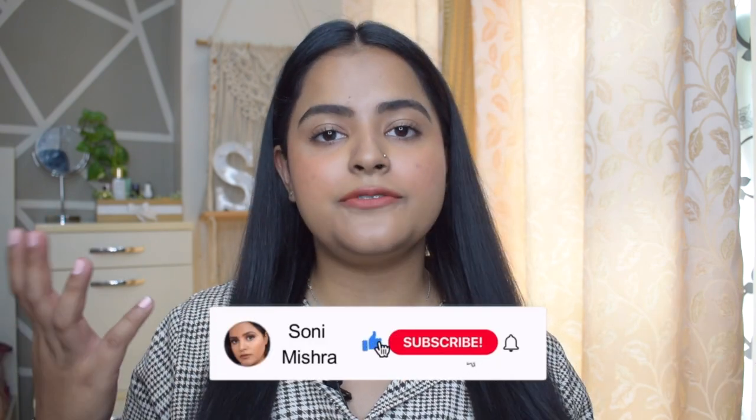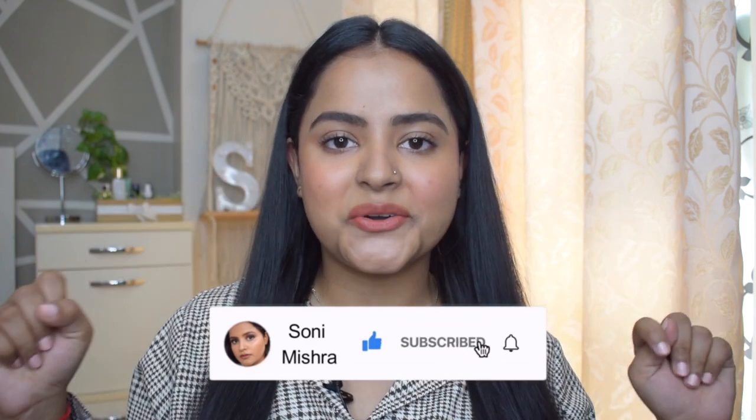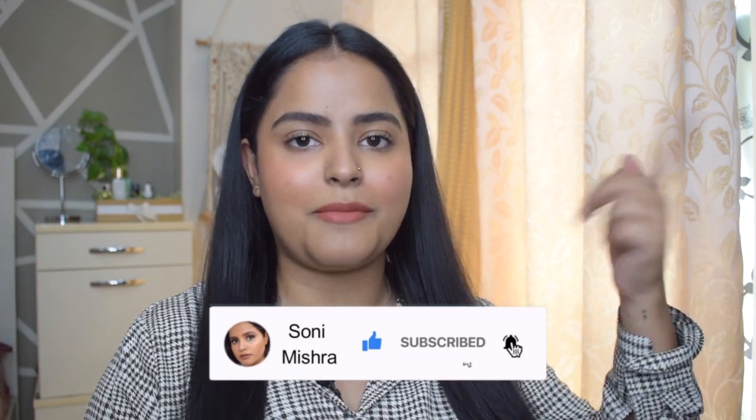Let me know in the comments below how you like my look, and if you want any other videos, leave it in the comment box. If you liked today's video give it a thumbs up, and if you haven't subscribed yet please hit that red subscribe button and the notification bell so you get notified every time I upload. I'll see you super soon in my next video — till then, stay safe, stay healthy, bye bye!